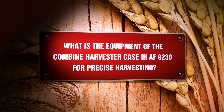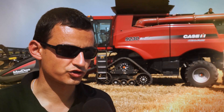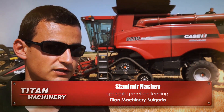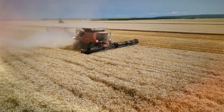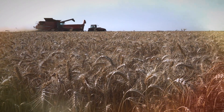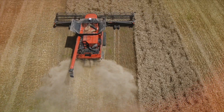What is the equipment of the Combined Harvester Case IH AF 9230 for precise harvesting? This combined harvester is equipped with a fully integrated auto-guidance system AFS, especially designed for Case IH, which provides the opportunity to work from 20 cm down to 3.8 cm or 2.5 cm accuracy. In this case the system is unlocked to 3.8 cm by RTX CenterPoint signal.